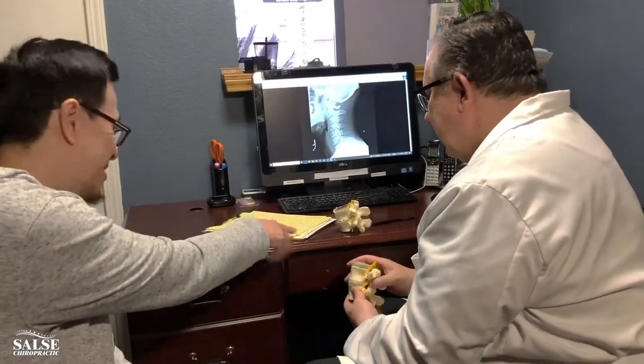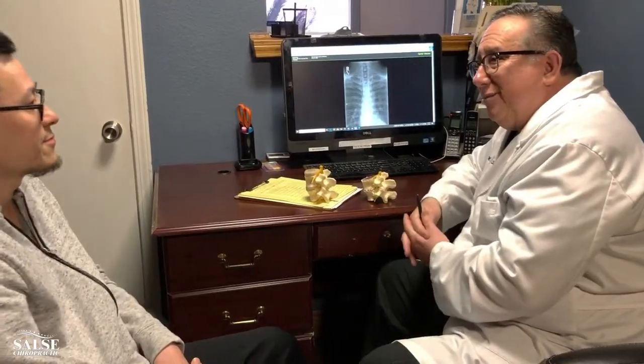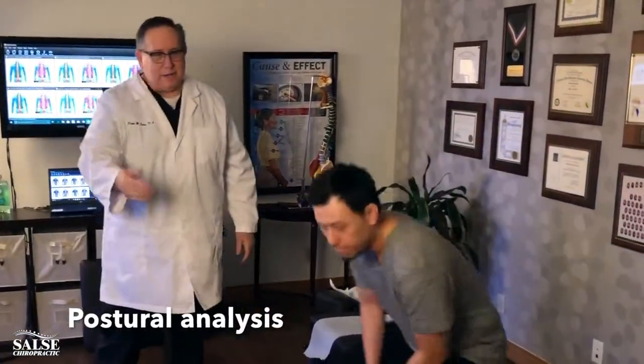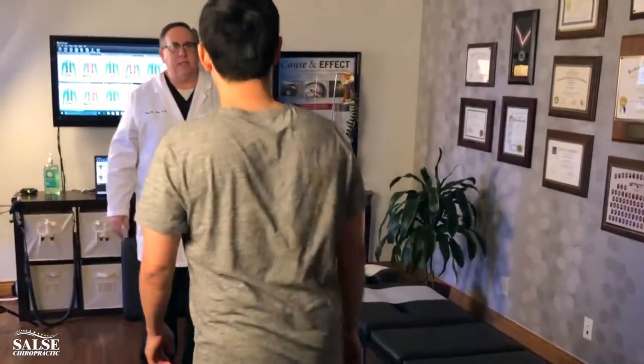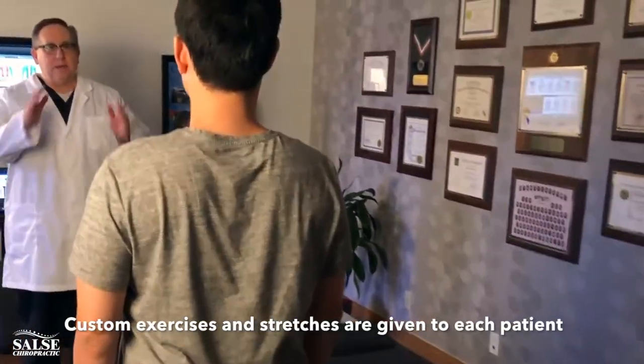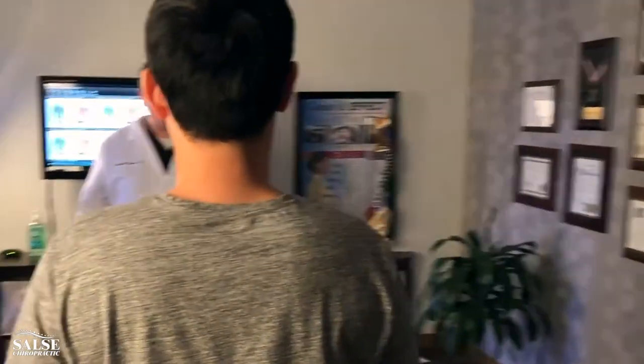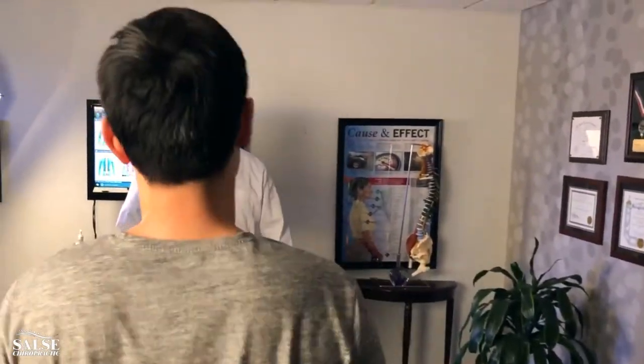That looks really bad. I would never want to get there. You ready to get adjusted? Come on over, let's get you adjusted. John, the first thing we want to do is start with your posture. Why don't we get you to stand right over here facing me. And we can see that you're still wanting to shift over this way, but not like it was — it's actually getting better. The exercises, that's helpful.